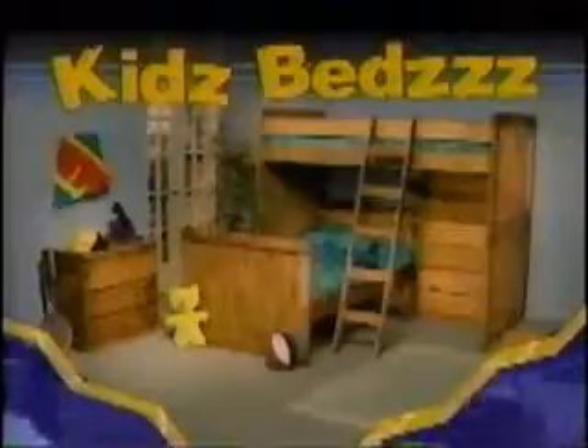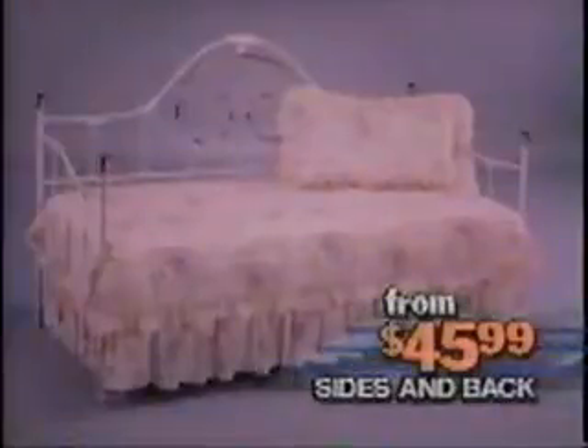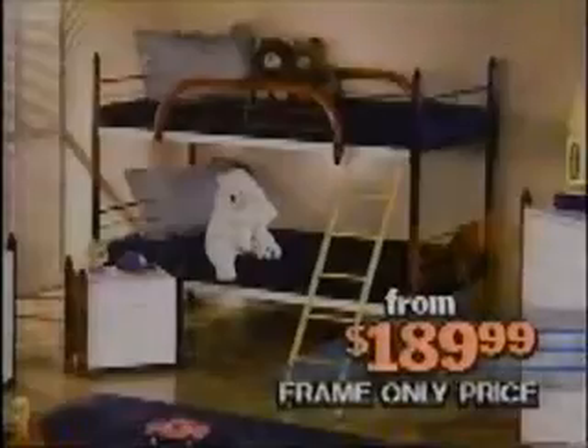If kids want them, Kids' Beds has them. Bunk beds! Water beds! Kid beds! Day beds! Canopy beds! At Kids' Beds, day bed frames start at $45.99. Solid wood bunk beds are as low as $99.99. And style bunk beds start at just $189.99.